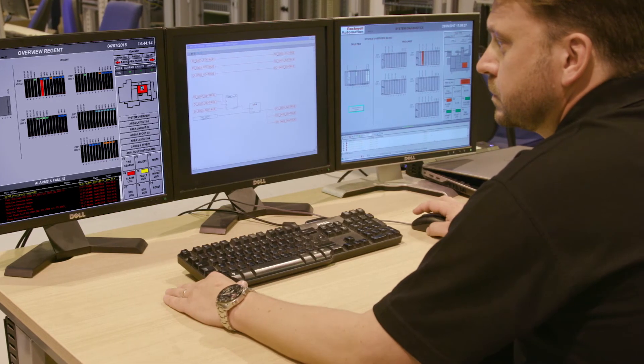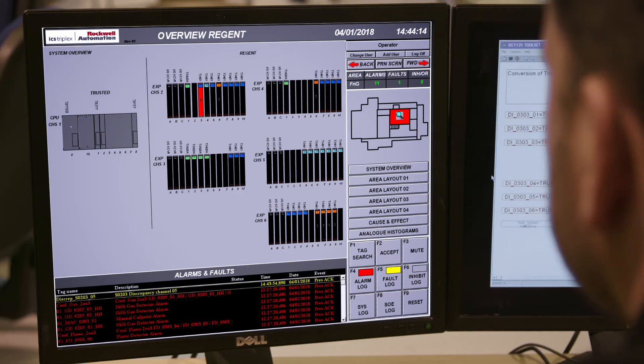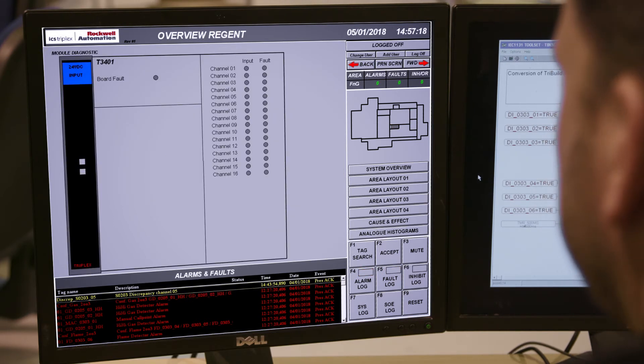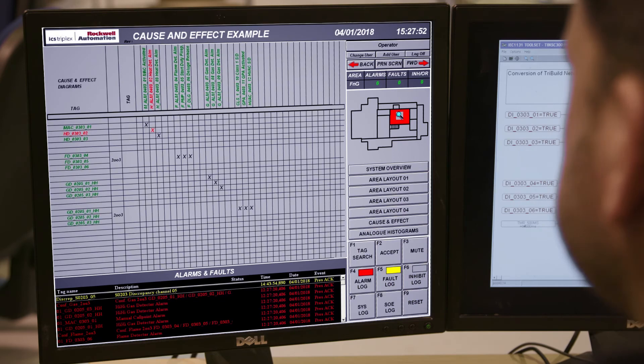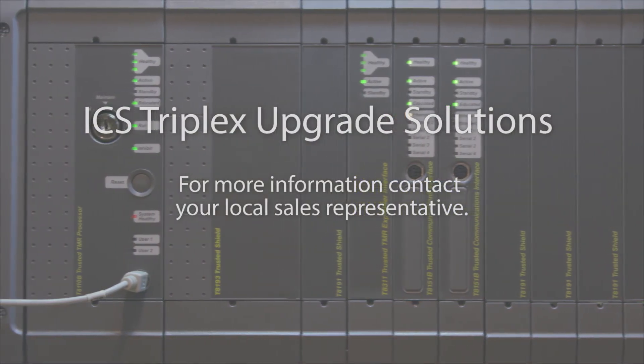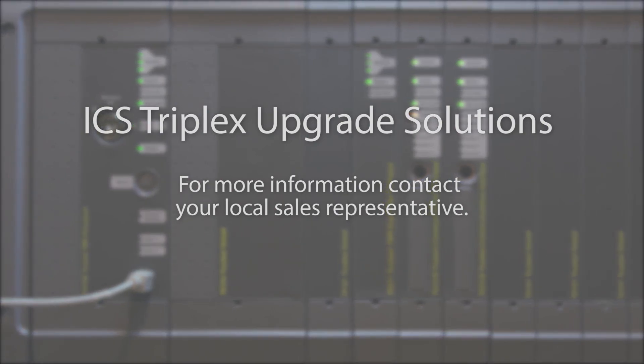Now your upgrade is complete and you can start using the trusted modern graphical interfaces that are available for system diagnostics and monitoring. To learn more about our ICS TriPlex upgrade solutions, contact your local sales representative.